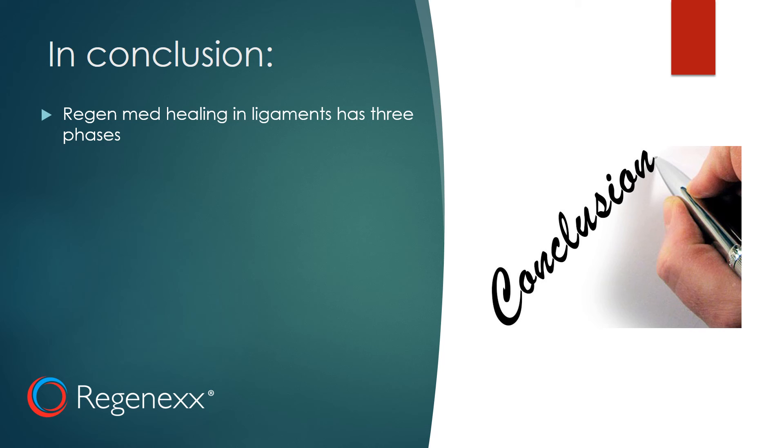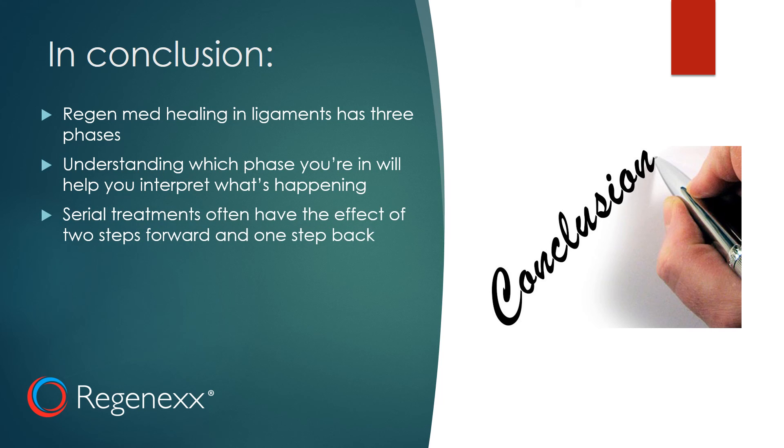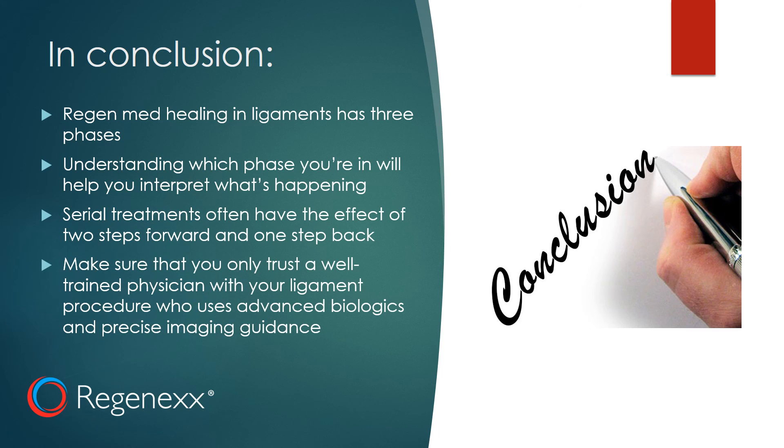So in conclusion, regenerative medicine healing in ligaments has three phases, and understanding which phase you're in will help you interpret what you're feeling. Serial treatments often have the effect of two steps forward and one step back. Make sure that you only trust a well-trained physician with your ligament procedure who uses advanced biologics and precise imaging guidance, like the kind you'll find on the Regenex network. Thanks so much, and have a great day.